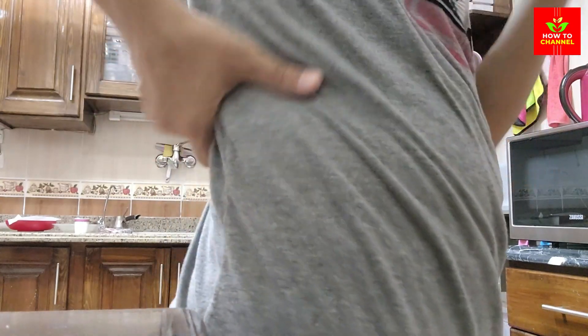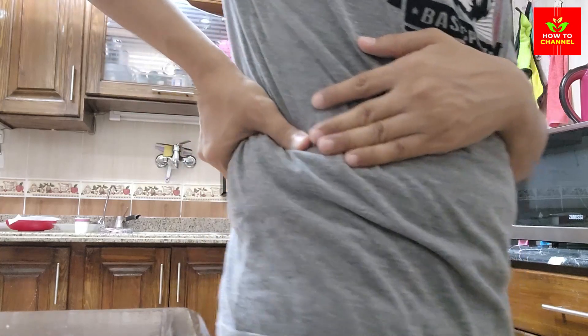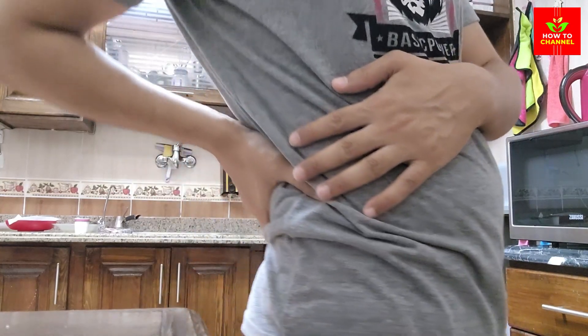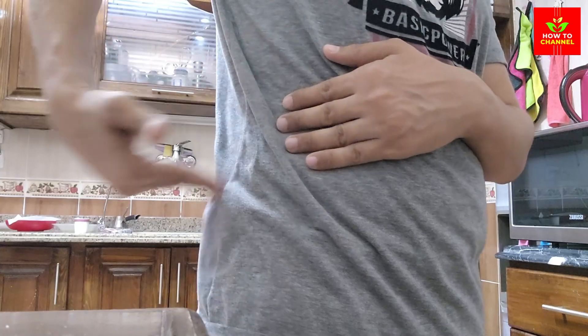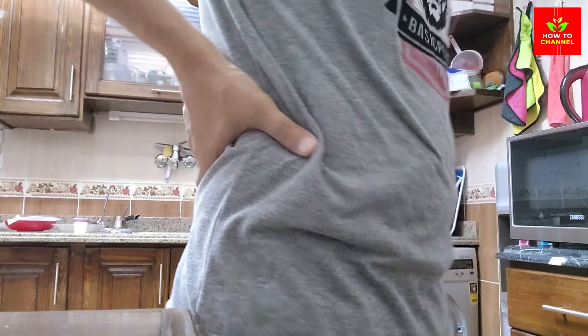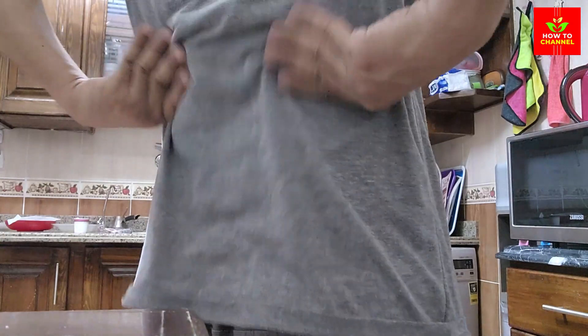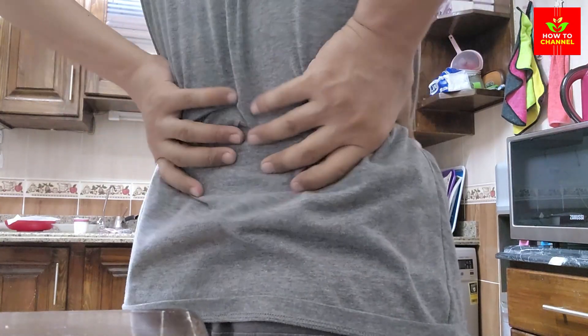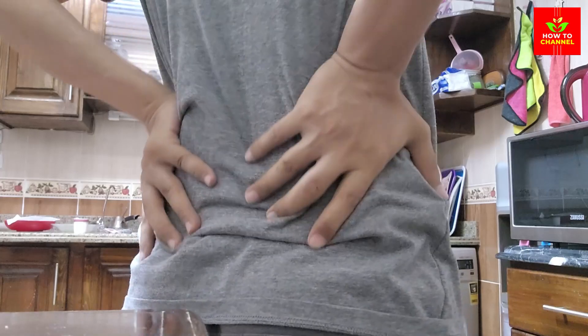6. Cabbage. Cabbage is a low-potassium vegetable that's gentle on the kidneys. It's high in vitamins K, C, and B6, as well as fiber and antioxidants. These nutrients help reduce inflammation and improve kidney function. Incorporating cabbage into salads, soups, or stir-fries can be an easy and nutritious way to support your kidneys.